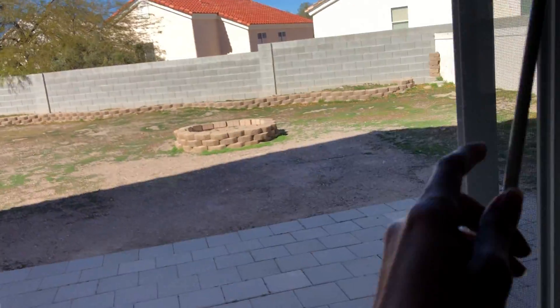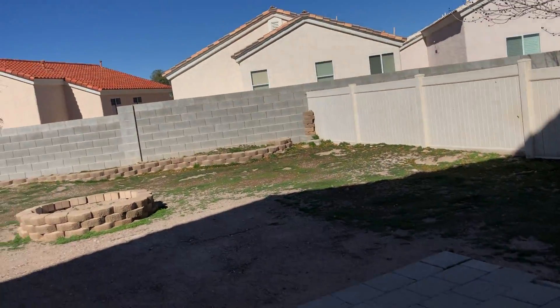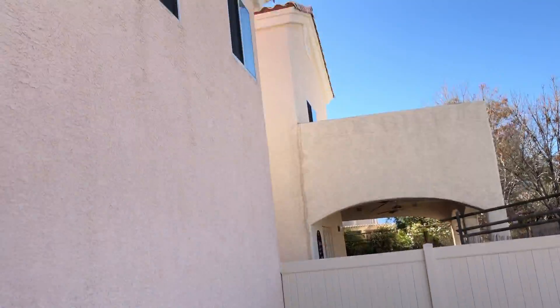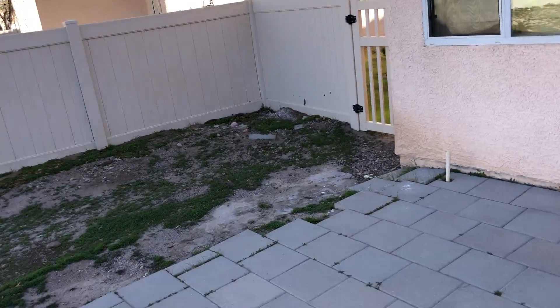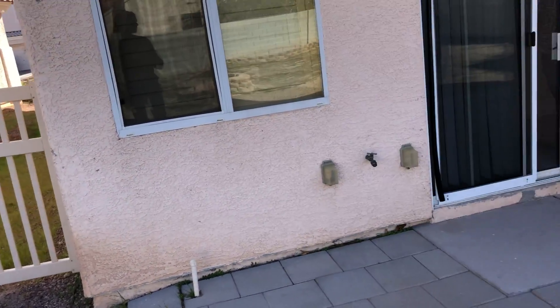This is a very large backyard, so we have to do something with all of this space. It's a lot of yard and the pavers are a little uneven, so we just want to make sure they're safe.